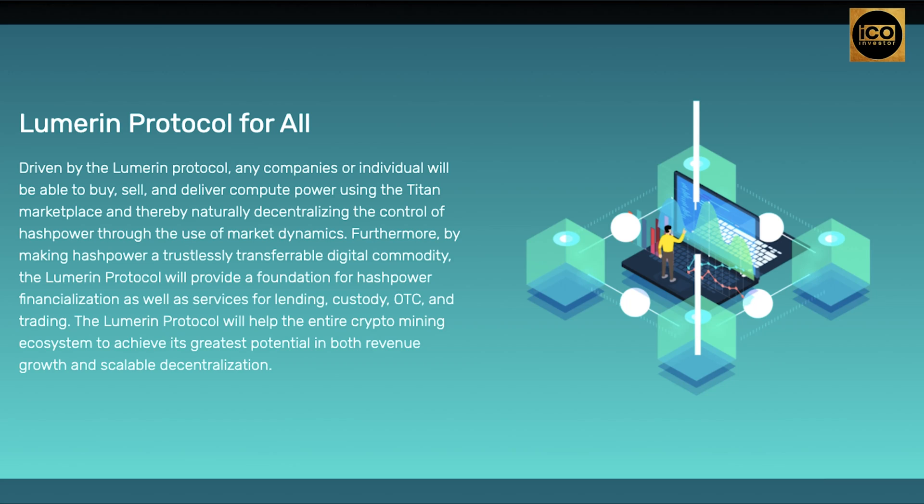Driven by the Lumarin Protocol, any company or individual will be able to buy, sell, and deliver compute power using the Titan marketplace, thereby naturally decentralizing the control of hash power through the use of market dynamics. Furthermore, by making hash power a trustlessly transferable digital commodity, the Lumarin Protocol will provide a foundation for hash power financialization as well as services for lending, custody, OTC, and trading.